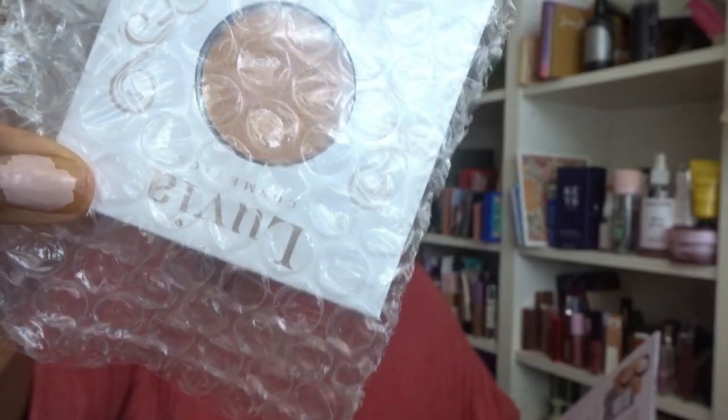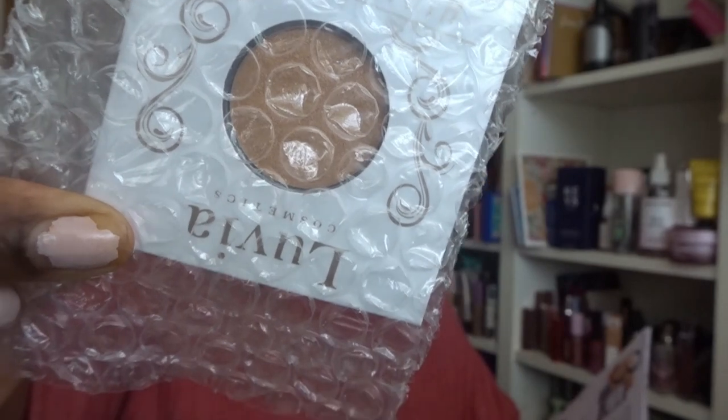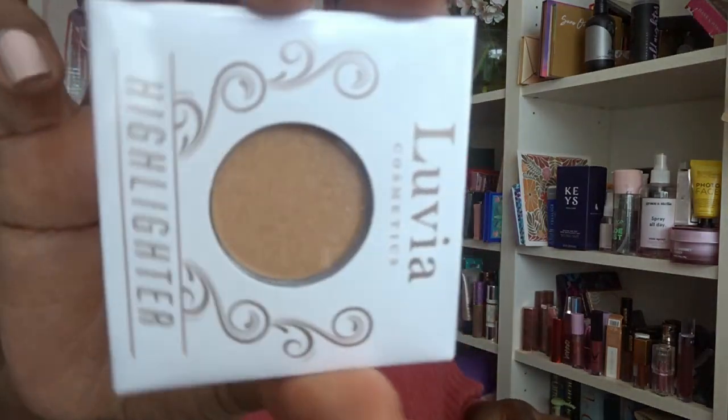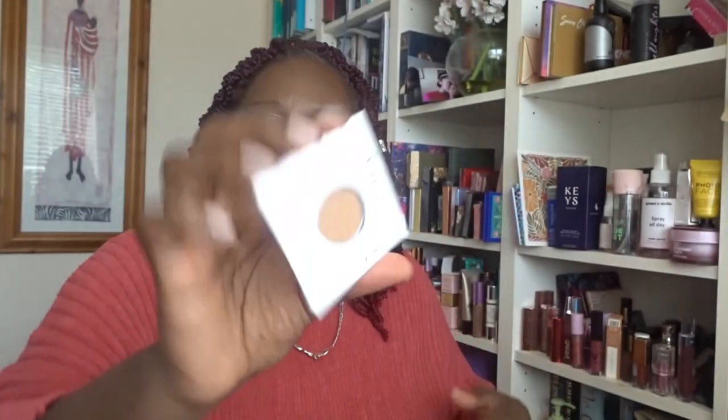Next we've got a little highlighter from Louvia, worth £10.99 — it's a deeper golden color, which is nice and something I'd wear. But I tend not to reach for highlighters in this loose format; I prefer them in proper cases or palettes because it's just not convenient. So I'm not going to keep this one — it'll probably go in my next giveaway.